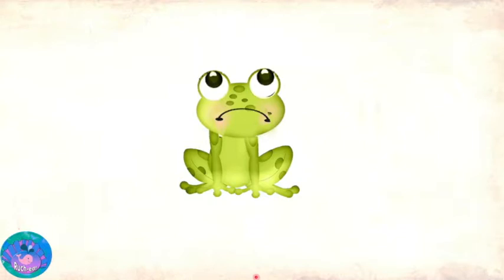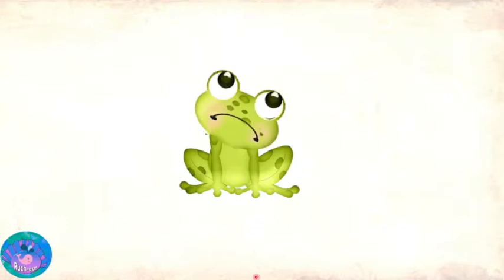Hello, Mishar. Hello, Froggy. Why are you looking so sad? Mishar, I just don't feel like studying today. All right, Froggy. Then should we play a game?